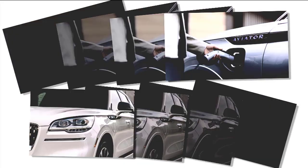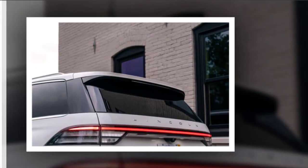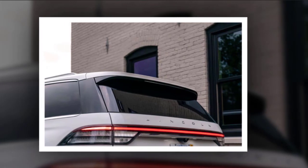Cargo space measures up to 77.7 cubic feet, or 18.3 cubic feet with all seats up. The Aviator comes well equipped from the entry-level trim, including LED headlights and taillights, power mirrors, and rain-sensing wipers. The cabin features tri-zone automatic climate control, 12-way power adjustable and heated front seats, and a heated steering wheel.